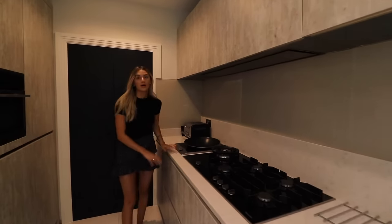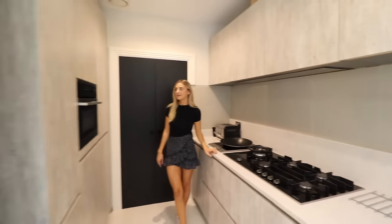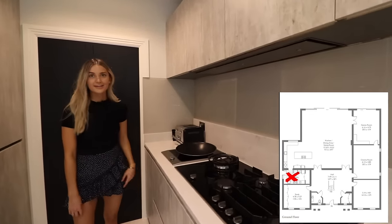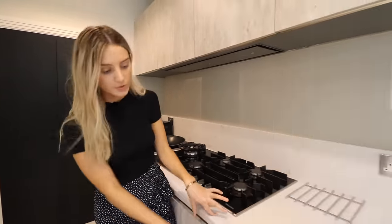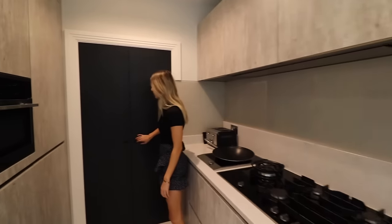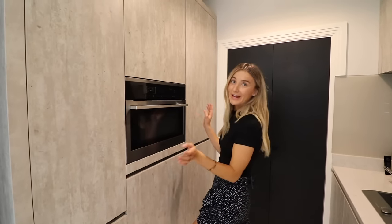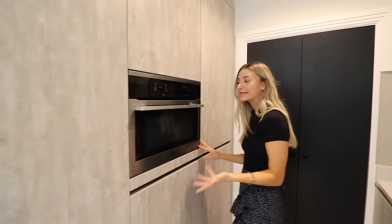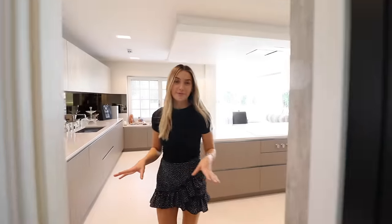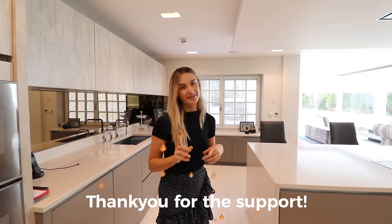The hob in the main kitchen is induction for a modern, minimalistic look, but there's also a gas hob in the prep kitchen for people who prefer that. These are quartz worktops — nice and thick — and I love the backsplash too. There's a little pantry area and a Miele oven. If you're enjoying this property tour, please hit the like button and subscribe — we're nearly at 20k followers, so thank you so much for the support!